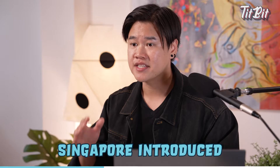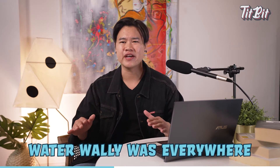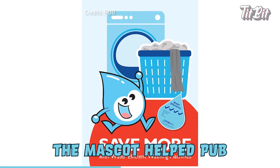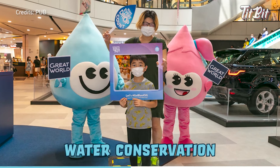In 2005, Singapore introduced Water Wally. Water Wally was everywhere — in schools, on posters, and even on TV. The mascot helped PUB put a face to water management issues and spread the message of water conservation to the public.